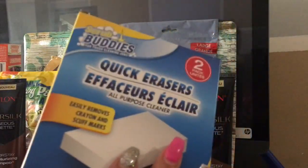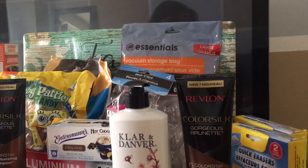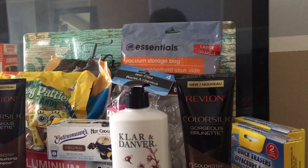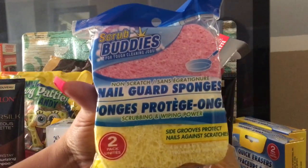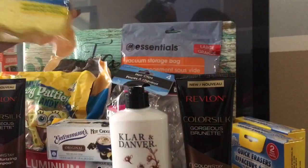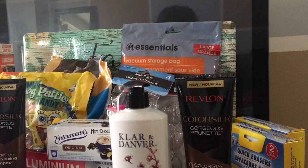I got two of these, which come hand in hand with my Clorox. Another thing I found were these scrubbies, and these are also a repurchase. This is something I mostly always purchase when I hit the Dollar Tree.